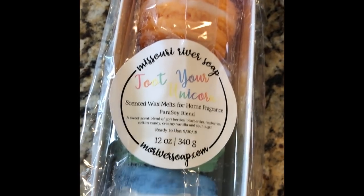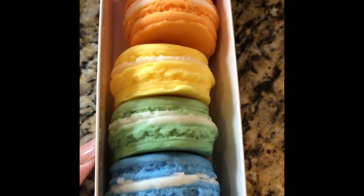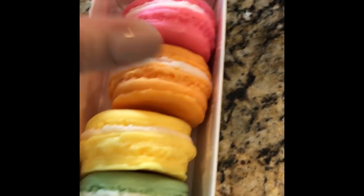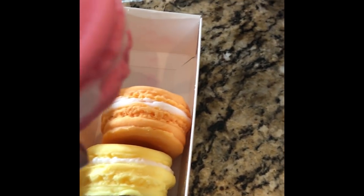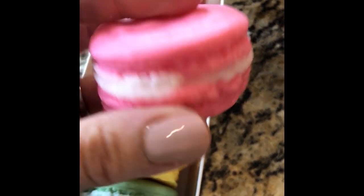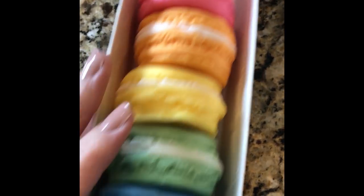This I'm super excited about — Toot Your Unicorn. These are little macaroon wax melts. Aren't these adorable? She did a couple of the macaroons with the unicorn — I had to have. It's a sweet scent blend of goji berries, blueberries, raspberries, cotton candy, creamy vanilla, and sponge sugar. Oh my gosh, look at how cute. Holy cow — can you smell these? These are probably the best thing I have ever smelled in my life. These are amazing. Are they making your mouth water? 'Cause they are mine. This is so good.